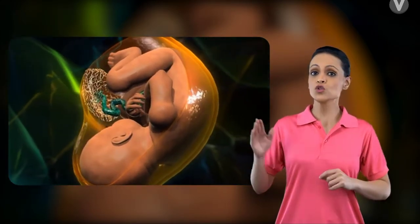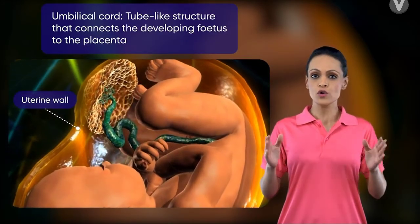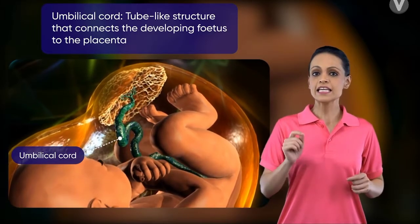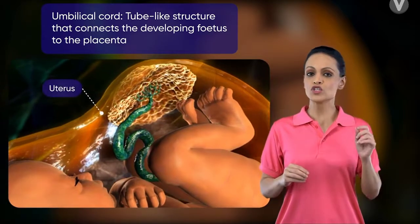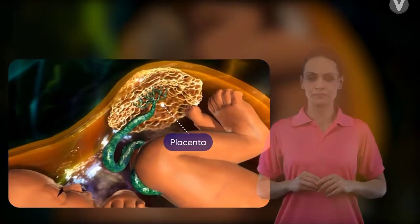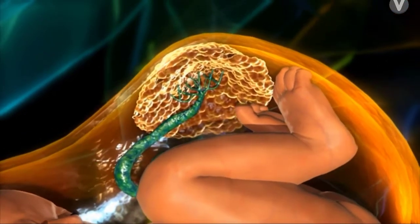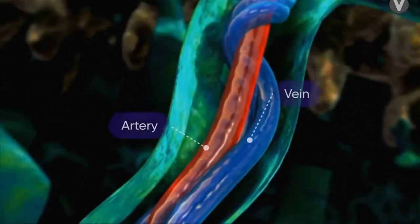The fetus is attached to the uterine wall through a thick tube-like structure known as an umbilical cord. The umbilical cord extends into a disc-like structure attached to the uterus, which is known as the placenta. On further examining the internal constitution of the umbilical cord, it is seen that it is interspersed with arteries and veins.